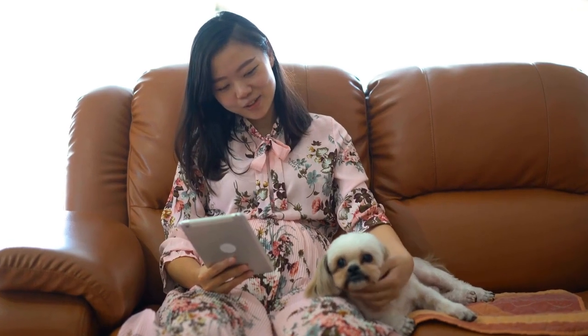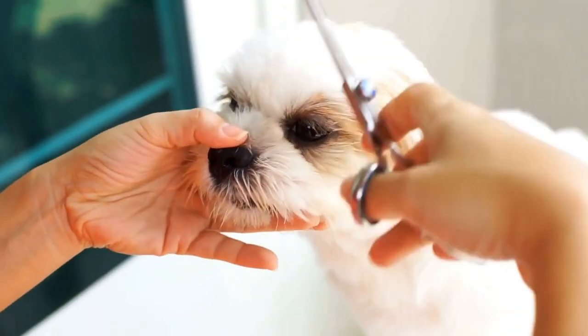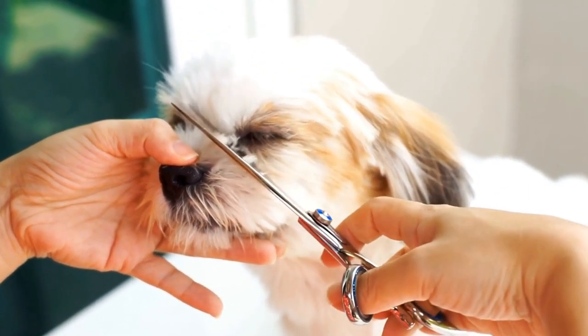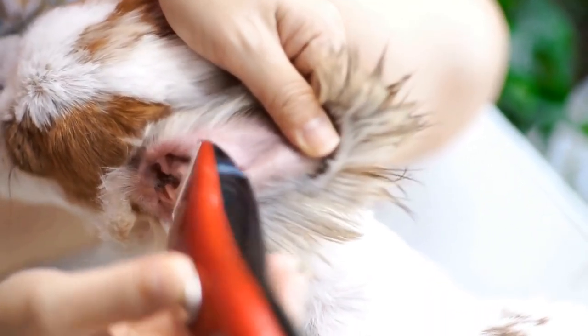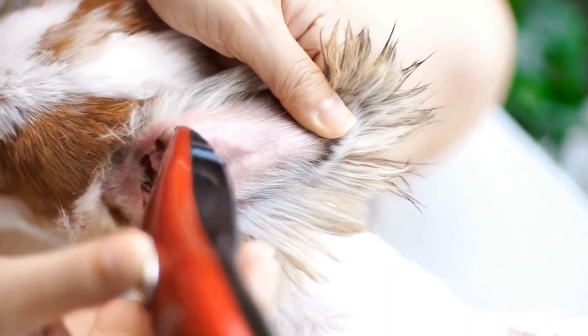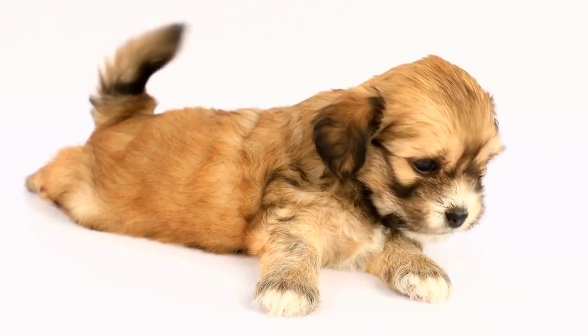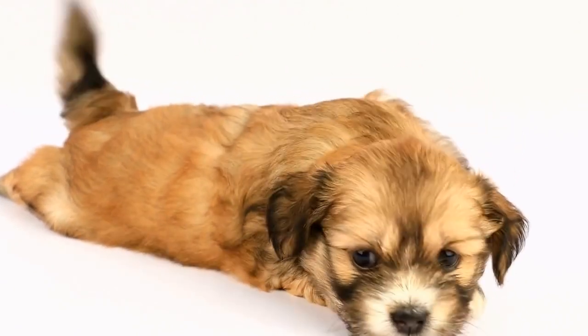Another form of artistic expression that Shih Tzus have inspired is sculpture. Artists sculpt these small dogs out of various materials such as clay, porcelain, or even metal. These sculptures capture the unique physical characteristics of Shih Tzus, from their luxurious coats to their graceful posture. Some artists incorporate additional elements, such as flowers or accessories, to add a touch of whimsy and enhance the overall artistic appeal.